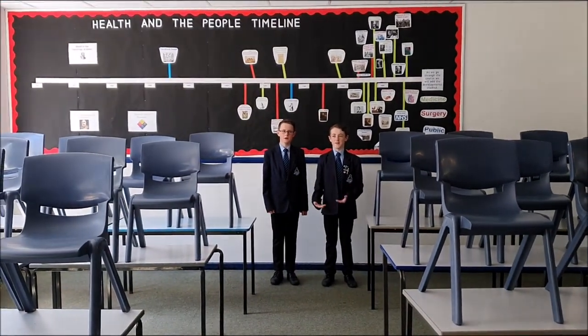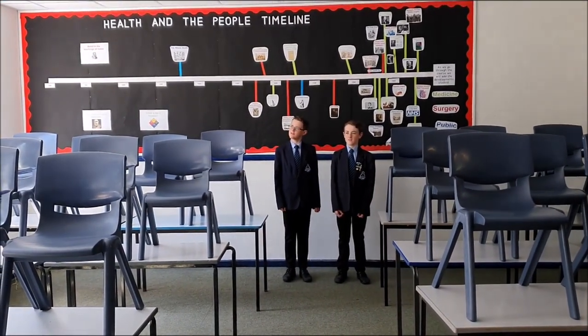This is a cool history classroom, where you learn about stuff that's happened in the past.